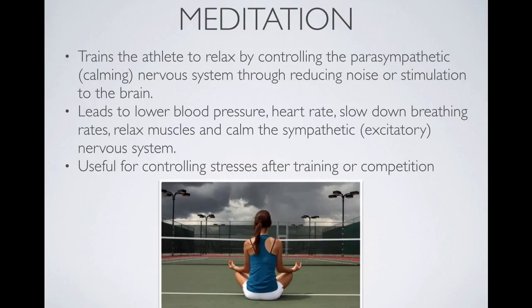Meditation is a fairly common one used by athletes. The athlete tries to relax and control their parasympathetic nervous system, which is responsible for calming. This is done through reducing noise and stimulation and just totally calming down. It is commonly used by athletes to control stress after training or competition.